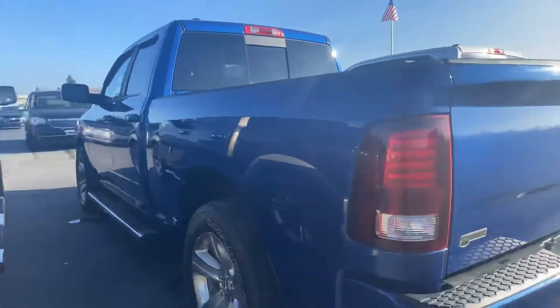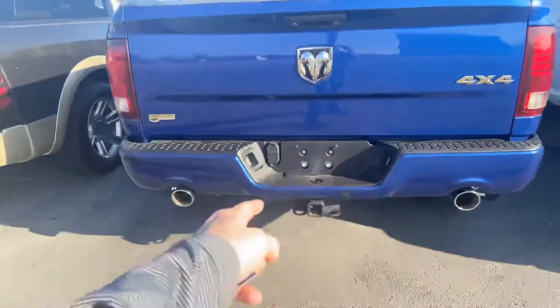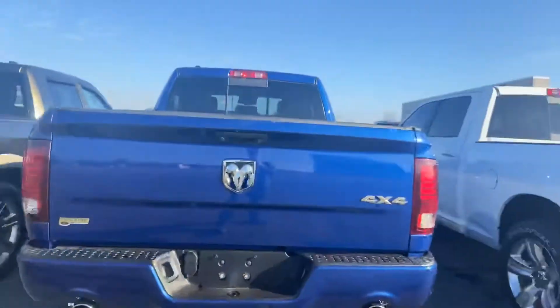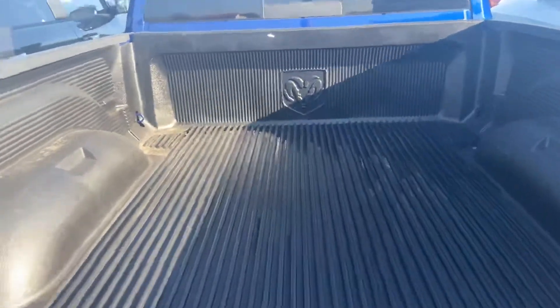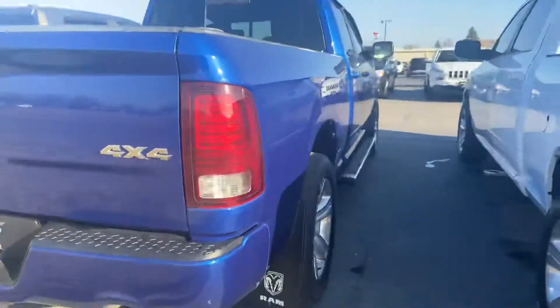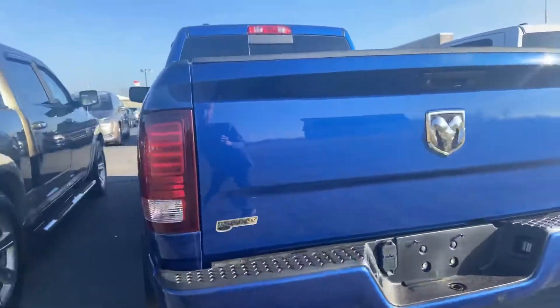There are mud flaps in both the front and rear, and everything you need for towing along the back side. There's four-by-four badging right there as well as the Ram logo. You also get the Ram logo on the drop-in bed liner. This is pretty darn clean, to be frank with you.